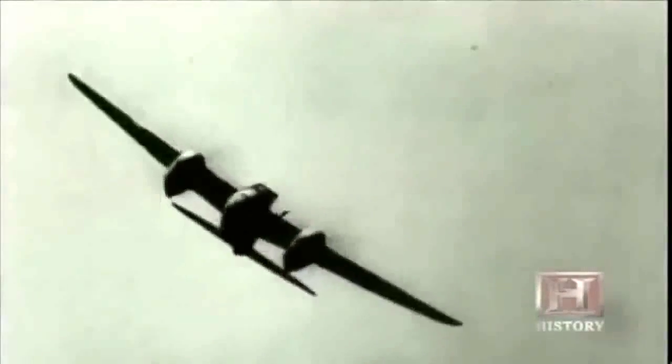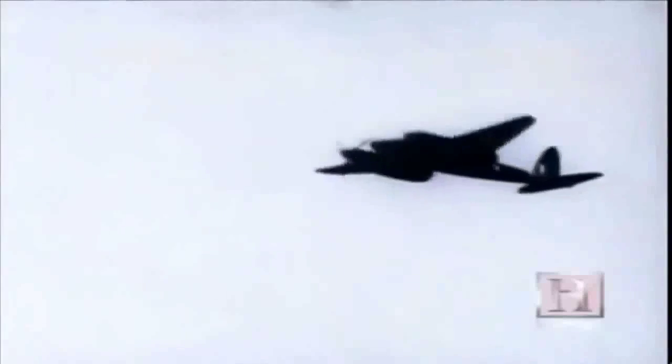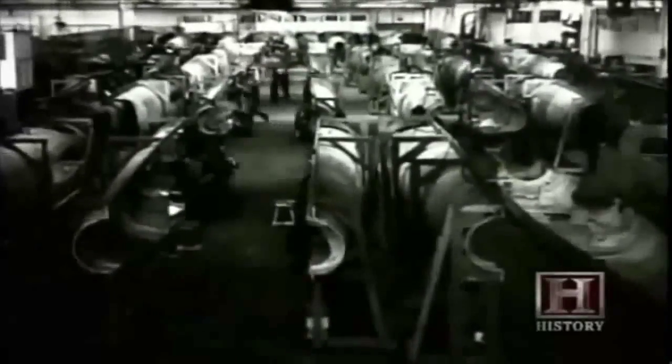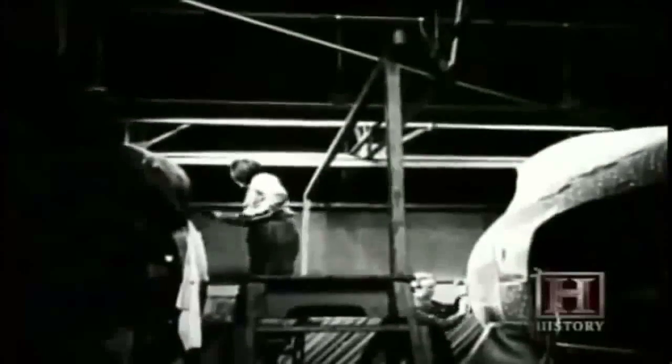The Air Ministry was so impressed with its performance that they placed an order for 150 Mosquitoes — an amazing contract for an untried and untested aircraft. It was a wonderful thing to change from 'they don't want it' to 'give us more and more.' But de Havilland's vision of construction answered the call, enabling the Mosquito to be built in vast numbers — a plan as simple in practice as it was visionary in conception.